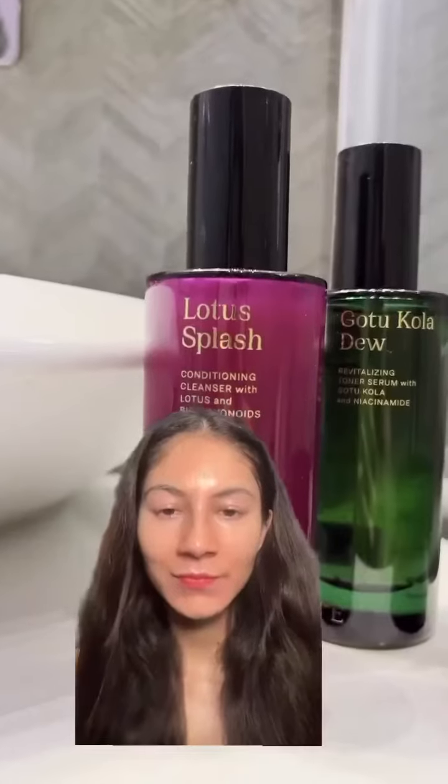Now, if I had to compare, I would definitely purchase the cleanser if you have the budget. The essence I love, but the Ashwagandha moisturizer is like a 50-50 for me.